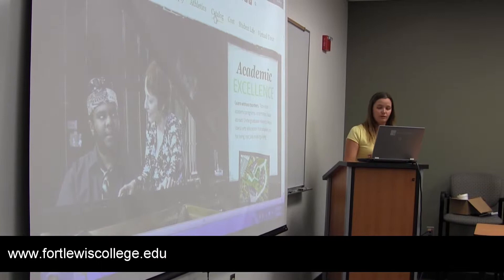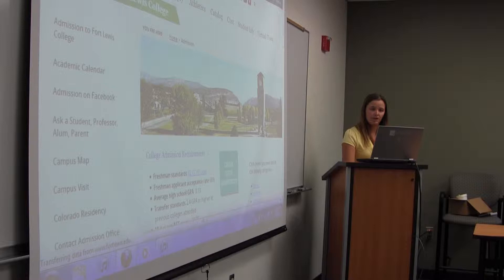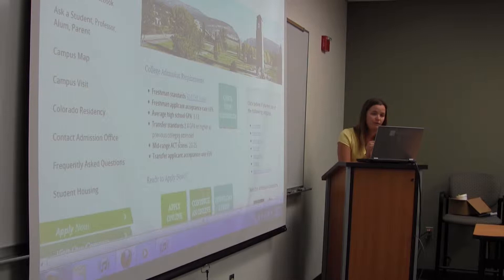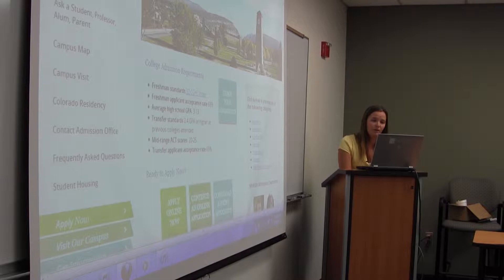I want to go through the admission process at Fort Lewis with you first. If you go to our admission web page, it gives you the admission requirements. For transfer standards, you have to have a 2.4 GPA or higher. The freshman stuff isn't really important because you're going to be on a transfer. It says click below if you meet one of the following categories — you're all transfer students.